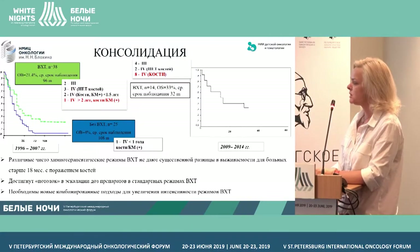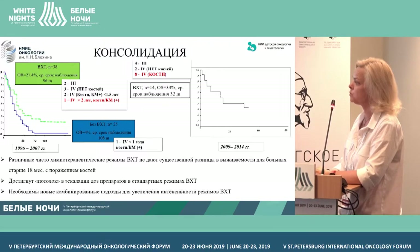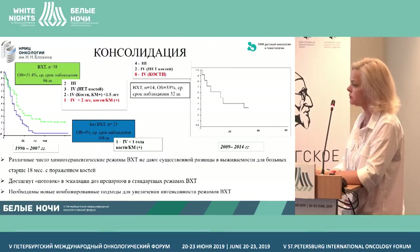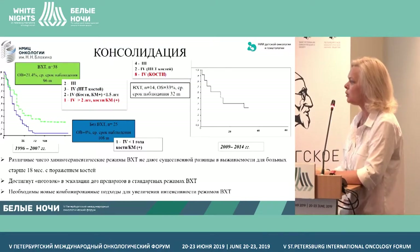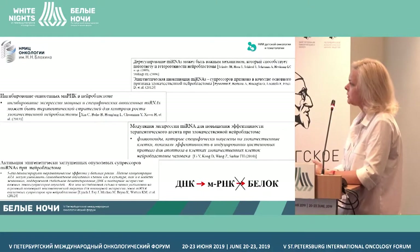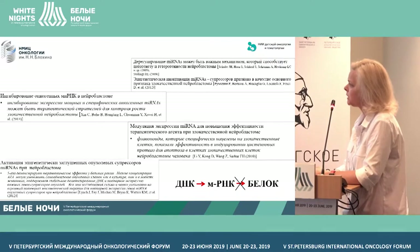Based on this data, we concluded that different high-dose chemotherapy regimens don't bring a significant difference in survival for patients over 18 months with bone lesions. We can see that we have reached the threshold of chemotherapy and high-dose therapy, and like the entire world, we have been striving to invent new approaches to improve the regimen. Based not on our data alone, we studied literature, and currently we are aware of many epigenetic modifications for neuroblastoma.